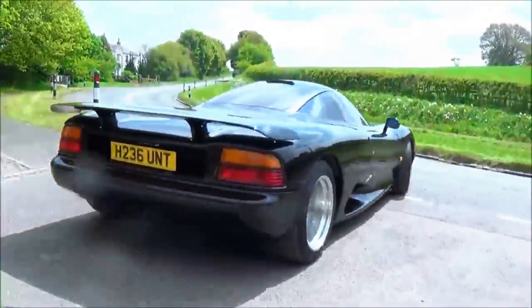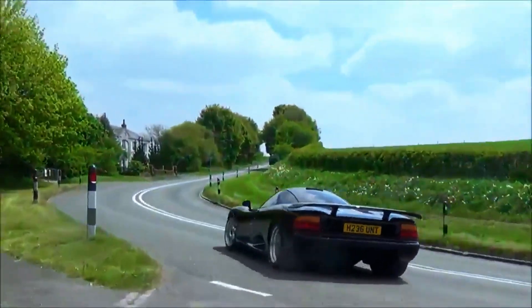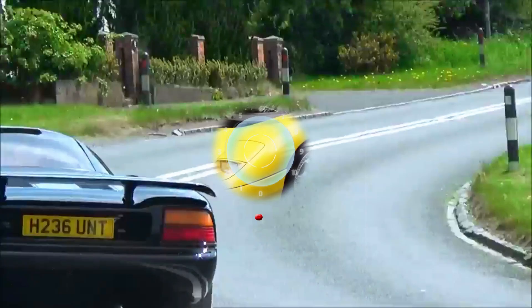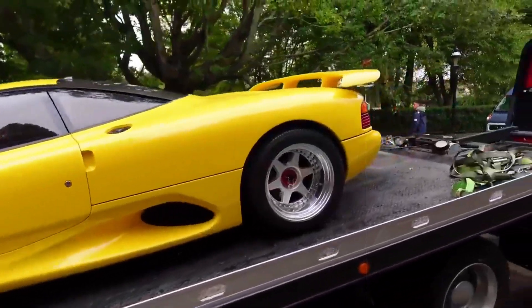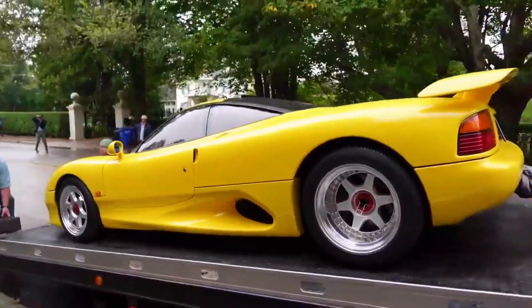Jaguar Sport, between 1990 and 1992, meticulously assembled a mere 53 of these automotive marvels. The XJR15's limited production run solidified its status as a rare gem in automotive history.